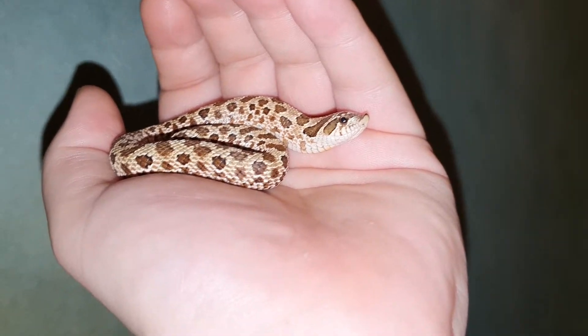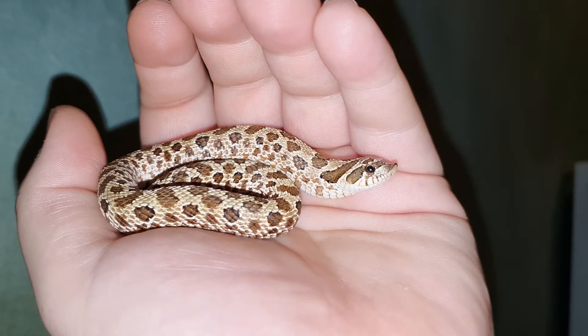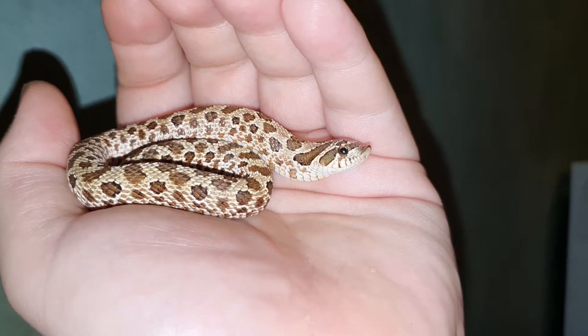Look how derpy this snake is! I absolutely love her — I could film her for hours and hours and I wouldn't get bored.